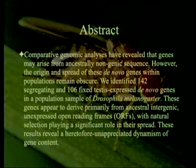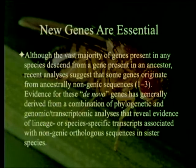The abstract of the freely available manuscript states: comparative genomic analyses have revealed that genes may arise from an ancestral non-genic sequence. However, the origin and spread of these de novo genes within populations remains obscure. We identified 142 segregating and 106 fixed testis-expressed de novo genes in a population sample of Drosophila melanogaster. These genes appear to derive primarily from ancestral intergenic unexpressed open reading frames, sometimes with the ORF extended by a mutation, with natural selection playing a significant role in their spread. Notice they're not alone — there are three references they give.